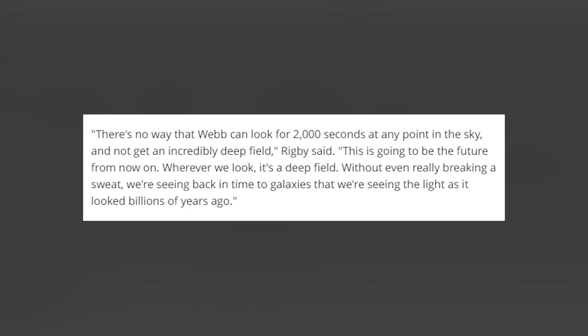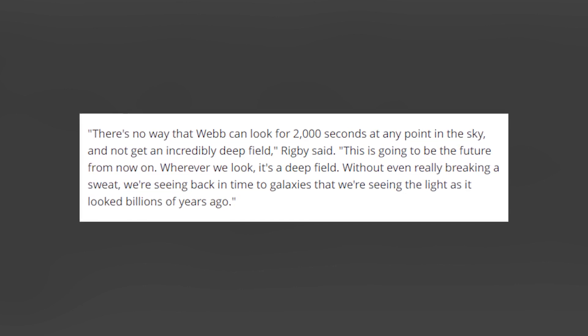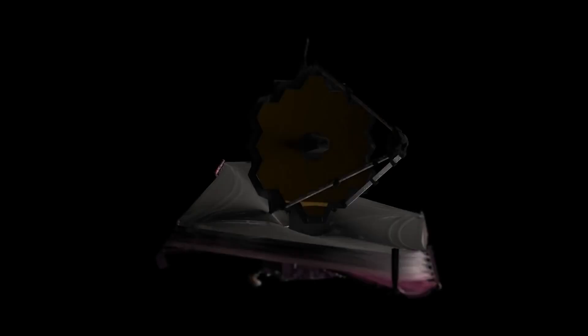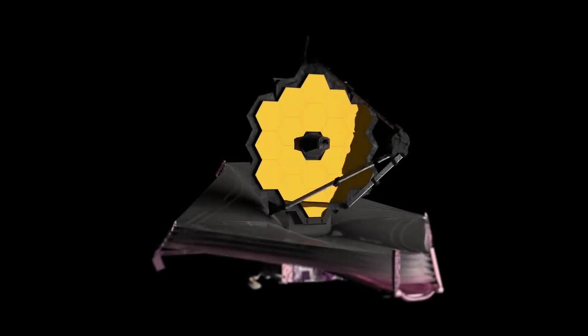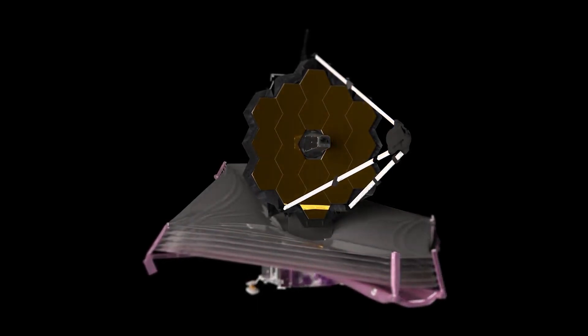Without even really breaking a sweat, we're seeing back in time to galaxies whose light looked as it did billions of years ago. Randy Kimball, NASA's Webb Project Scientist for Integration, Test and Commissioning, told Space.com in an earlier interview that where Hubble requires weeks to obtain some of its best deep field images, Webb will accomplish the same results within hours — much faster, more efficient, and able to further exploration at a greater pace.